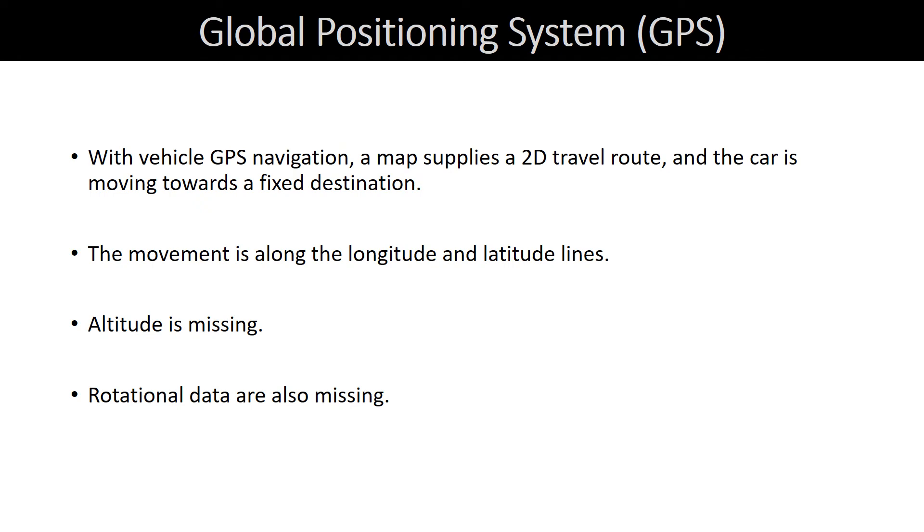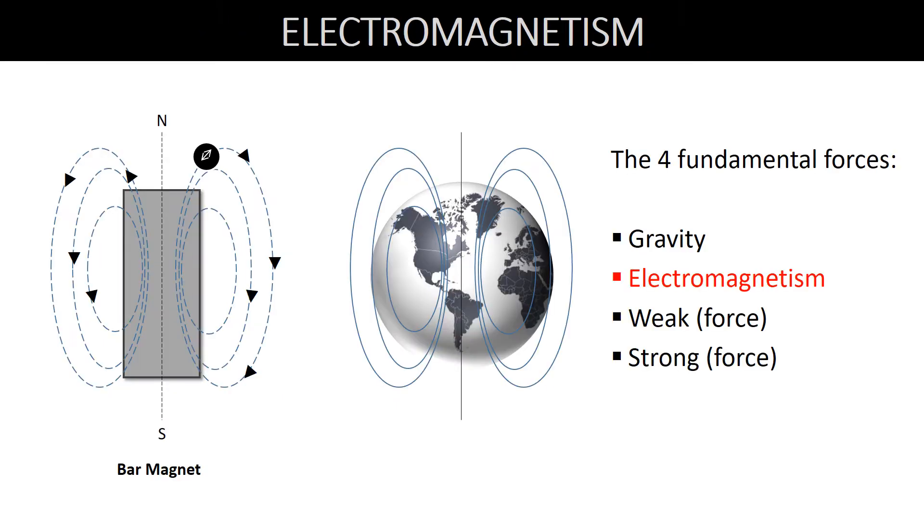With vehicle GPS navigation, a map supplies a 2D travel route and the car is moving towards a fixed destination. The movement is along the longitude and latitude lines. Altitude is missing. Rotational data are also missing — only two degrees of freedom are reported. Now that we saw how GPS and navigation work, let's move on to electromagnetic navigation.